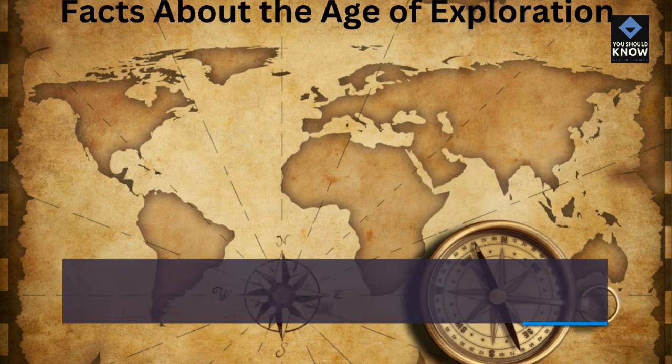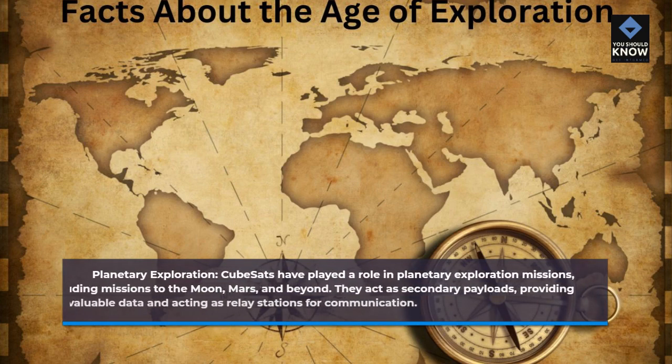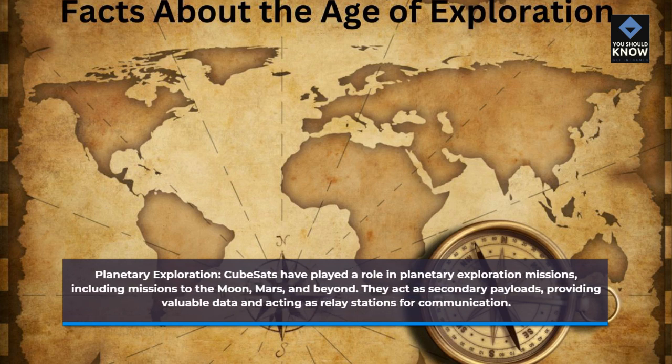Planetary Exploration. CubeSats have played a role in planetary exploration missions, including missions to the Moon, Mars, and beyond. They act as secondary payloads, providing valuable data and acting as relay stations for communication.